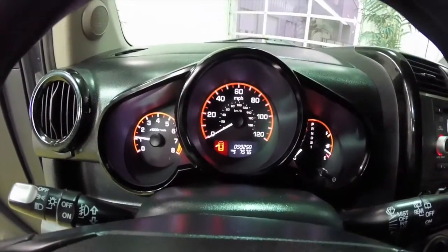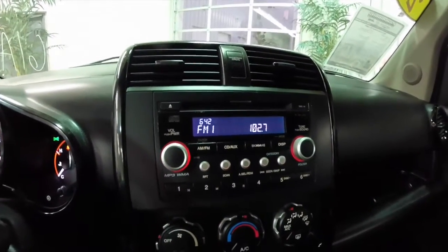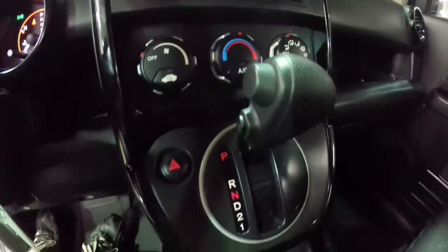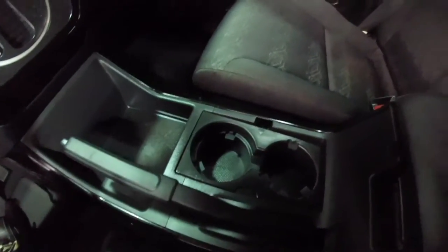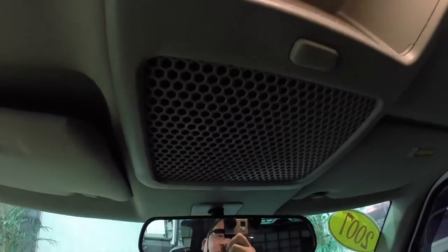This vehicle currently has 59,250 miles on it. It does have an AM/FM CD player with MP3 and WMA readback, air conditioning, and dual front cup holders. Overhead, you have integrated map lights in the overhead console, as well as an overhead storage net.